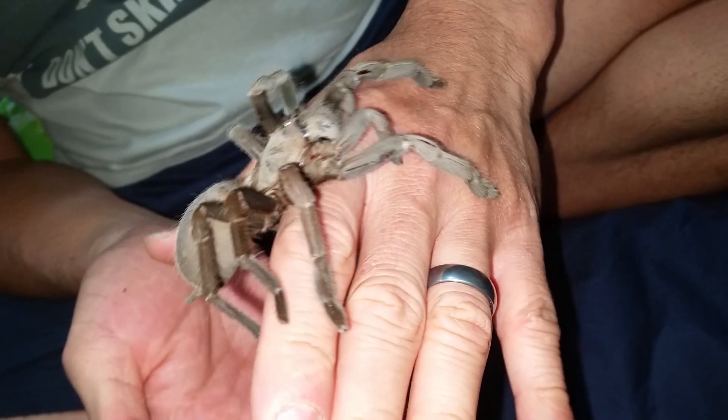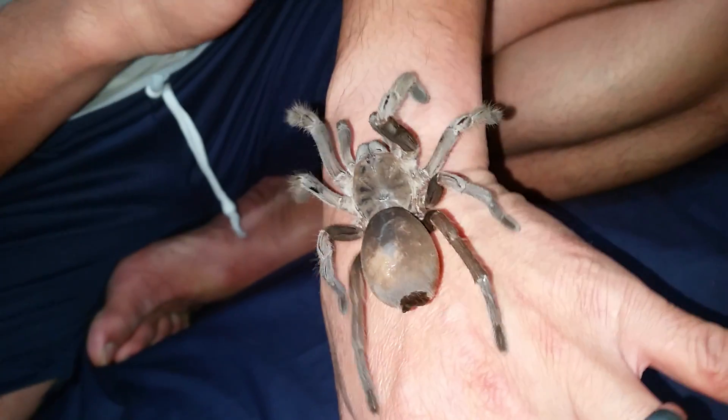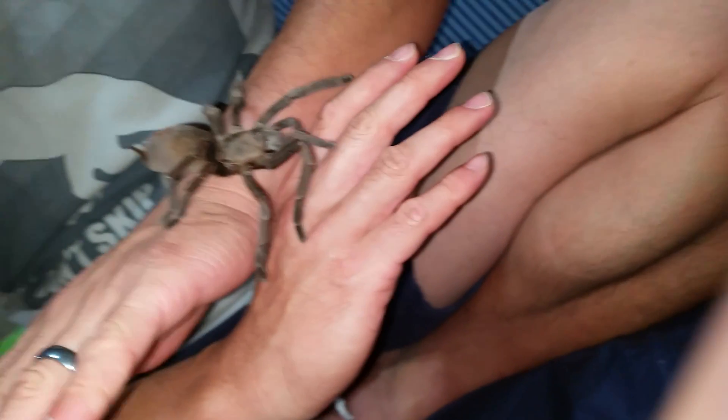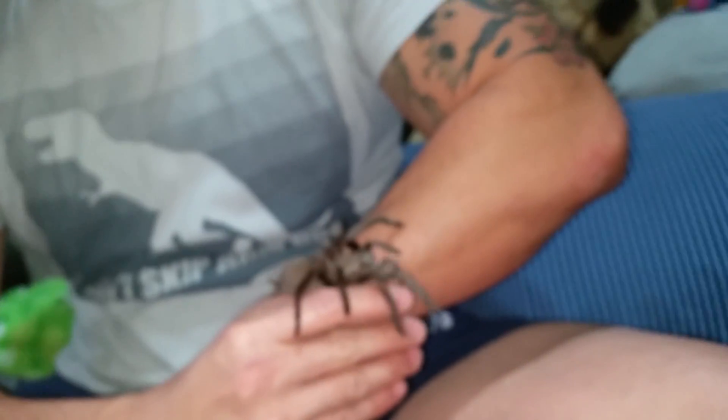As you can see, she moves quite slowly, but she can be very, very fast when she wants to be. I think she's just trying to feel out the situation, and she can pretty much bolt at any time.